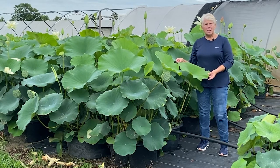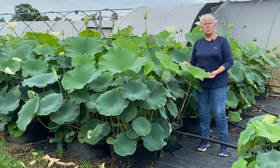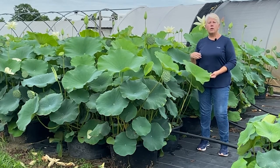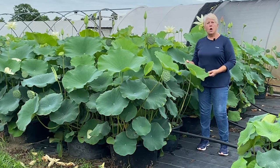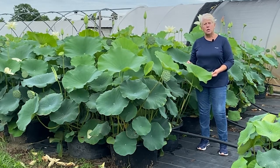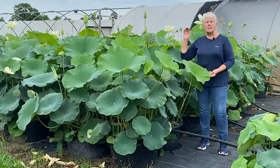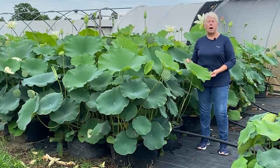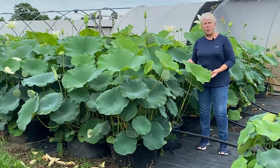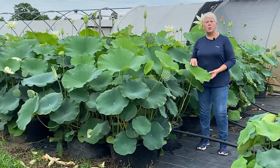We start harvesting in January, and it takes us through about the middle of March. We store those tubers in walk-in coolers at a different facility and then fill orders as they come in for dormant tubers. The lotus biomass, which is harvested for use in things like Coppertone suntan lotion, Fresh makeup, and Aveeno suntan lotion, is grown in earth bottom ponds. We have about 17 acres of earth bottom ponds and that biomass is harvested in the middle of the summer.